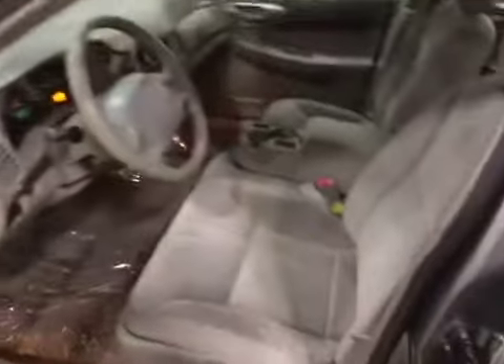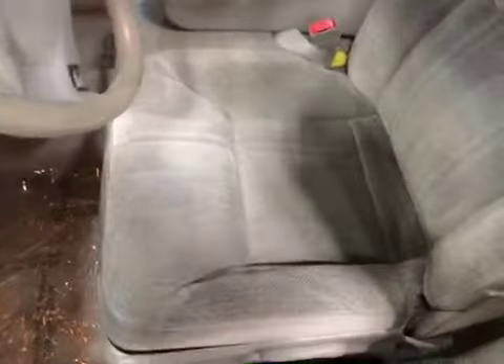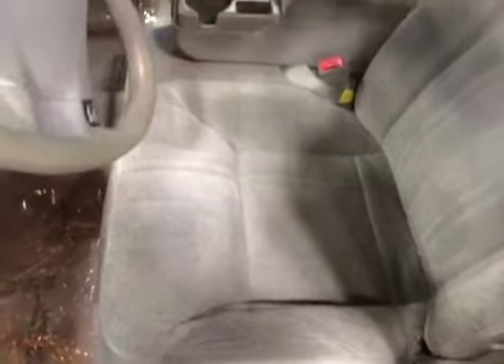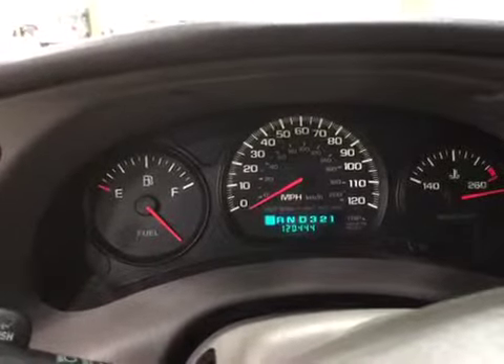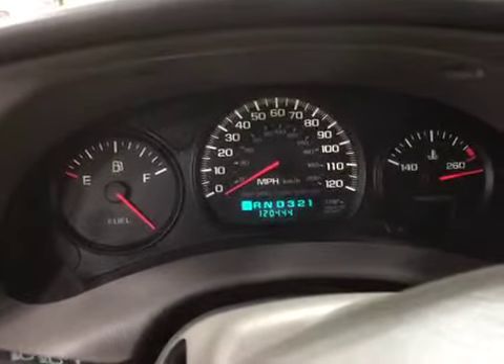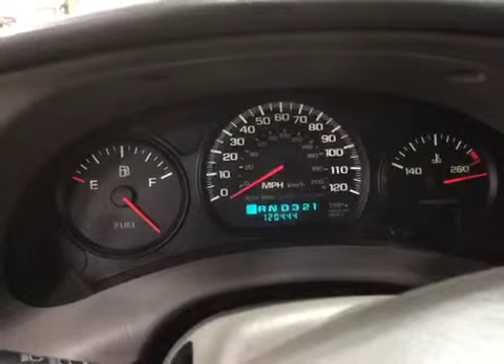Let's go ahead and take a look on the inside. The interior is in very good shape. You do have a little bit of rattle in the driver's door when you shut it, possibly the window regulator making a little bit of noise or the glass.